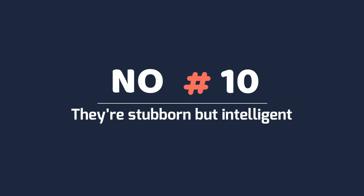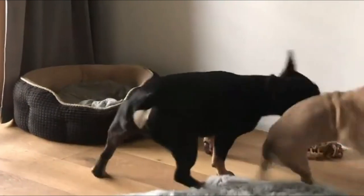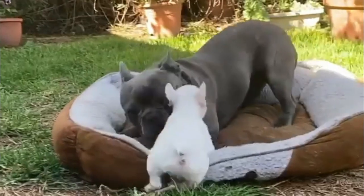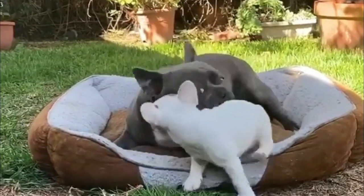Number 10: They're stubborn but intelligent. While French Bulldogs are smart cookies, they take some time to learn during their training, meaning their humans require patience. As long as you provide them with enough of it though, they'll be eager to please you, showing off just how intelligent they are.